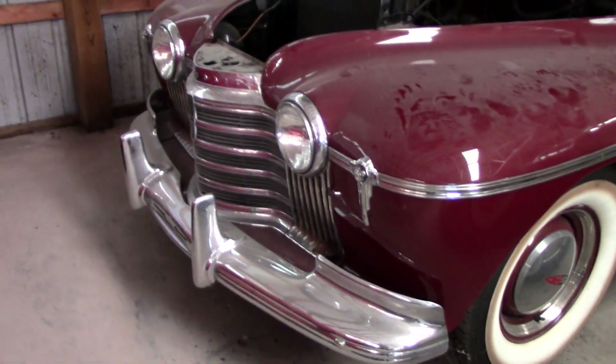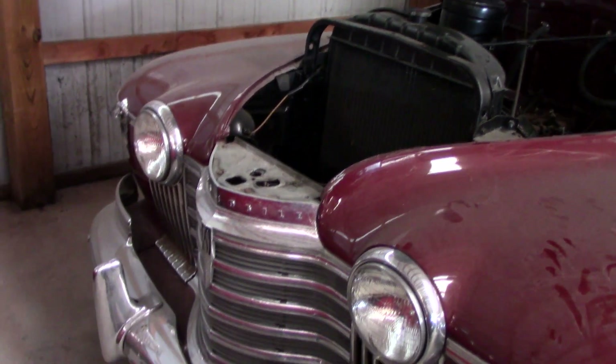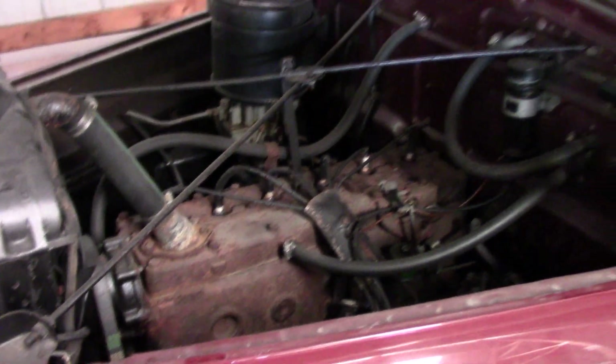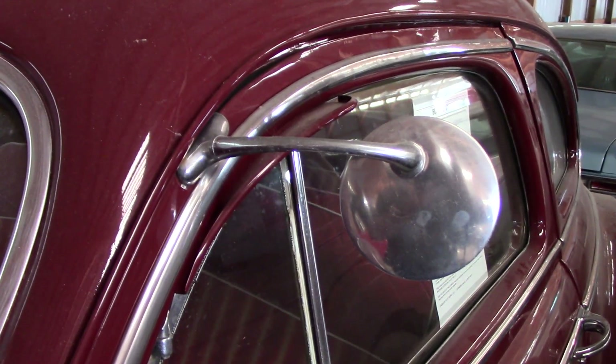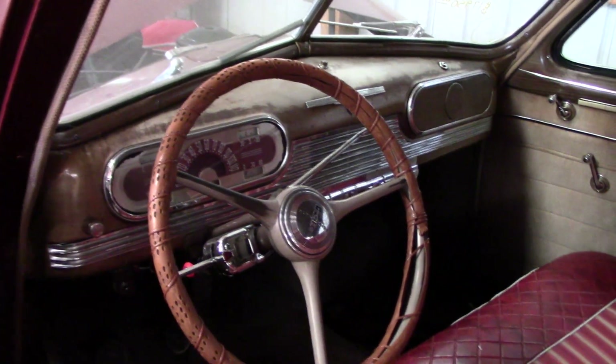Looking very original on the inside as well — it's been redone at some point but in the same factory style. There's a nice old Oldsmobile back here — that's actually a '41 model I believe, an old 88. It still has the flathead six in there, the little door-mounted peep-style mirror, seat covers in there, dashboard gauges — everything's all original.